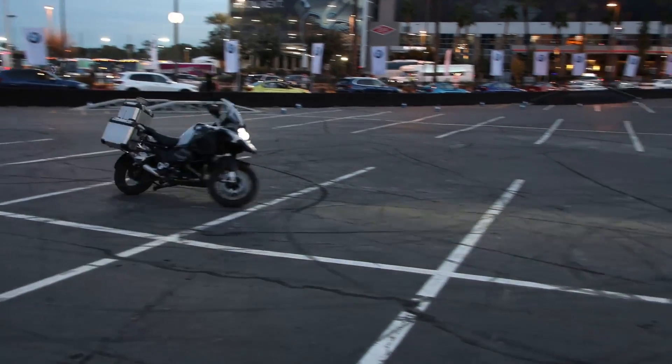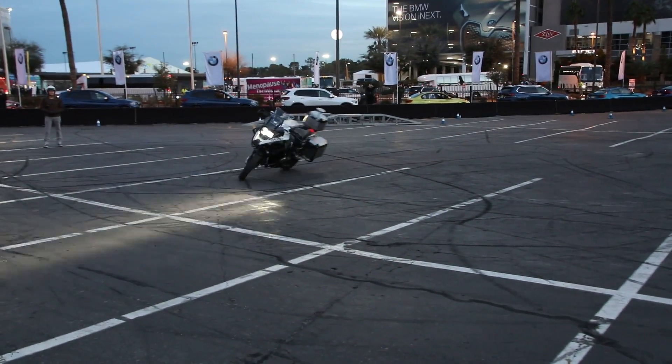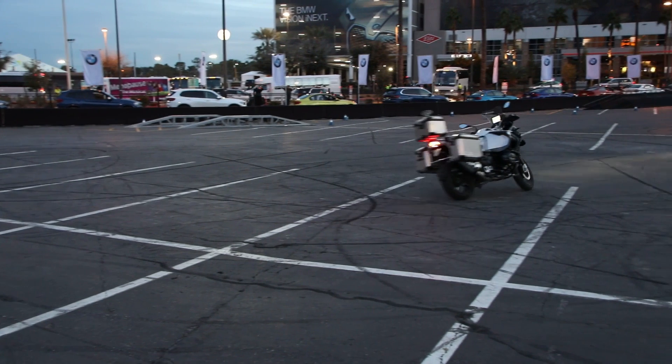You will not see self-driving motorcycles on the road in the near future. I think we will never see self-driving motorcycles because it doesn't make sense, obviously. But you will see parts of that technology. If it is a benefit, if it makes motorcycling safer, we will have that in our series production bike in the near future.